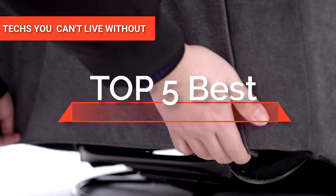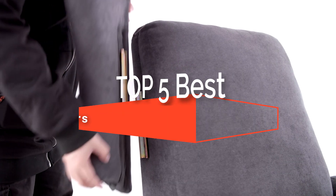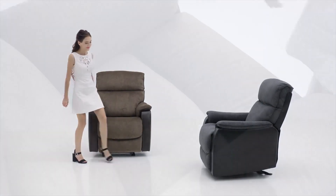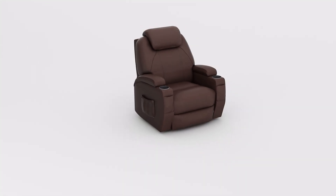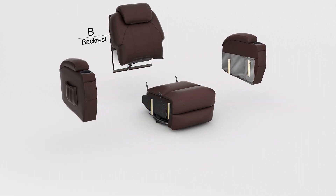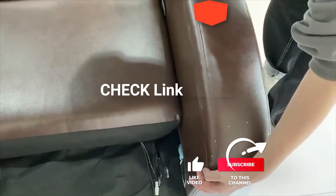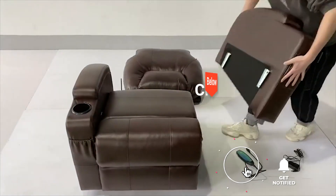Hey guys! In this video, we're going to look at the top five rocker recliners available on the market today. We made this list based on our own opinion, research, and customer reviews. We've considered their quality, features, and values when narrowing down the best choices possible. If you want more information and updated pricing on the products mentioned, be sure to check the links in the description box below.